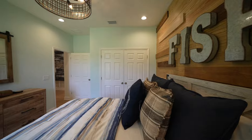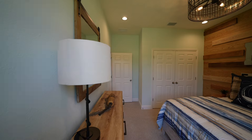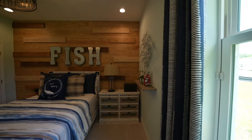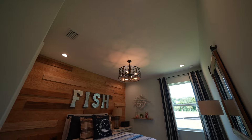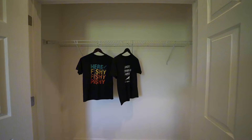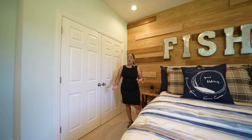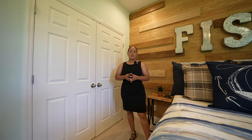Bedroom number three is adjacent to the other two, so all of the smaller bedrooms are near each other. This one is about the same size, but I love the taller ceiling so that it doesn't feel cluttered. You do have enough space in here, a large window to let in light, and a closet. All of these bedrooms do have carpeting, but if you wanted to upgrade you could select that in the design center.